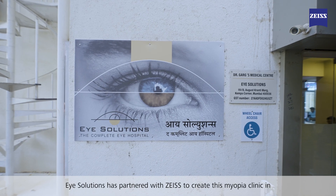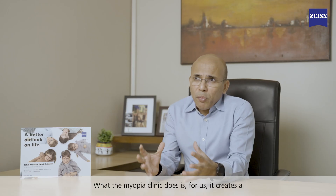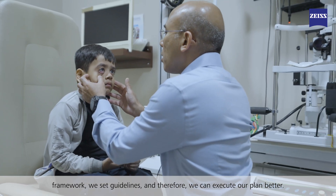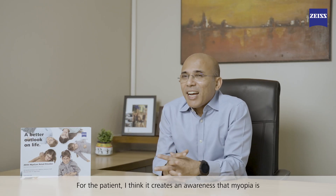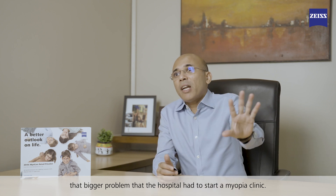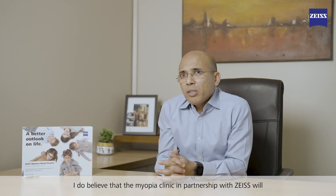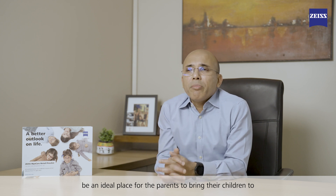Eye Solutions has partnered with Zeiss to create this myopia clinic in South Mumbai. The myopia clinic creates a framework with guidelines so we can execute our plan better. For the patient, it creates an awareness that myopia is serious enough that the hospital started a dedicated myopia clinic. In partnership with Zeiss, the myopia clinic will be an ideal place for parents to bring their children to reduce the risk of myopia progression.